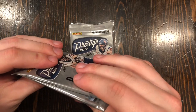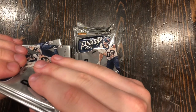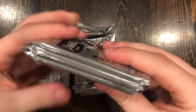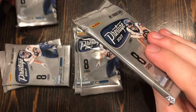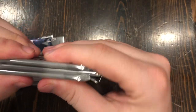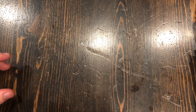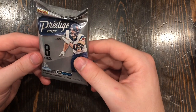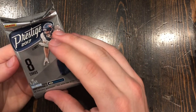This one right here in the middle definitely looks thicker than the rest. We'll save that one. These all look the same otherwise. So let's open up one at a time — eight cards per pack, eight packs.